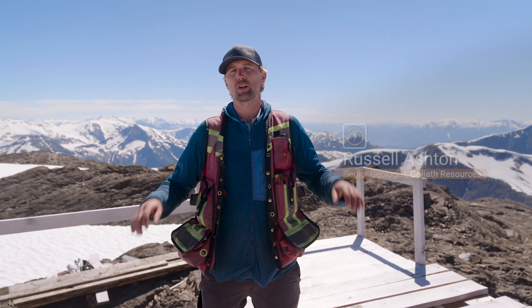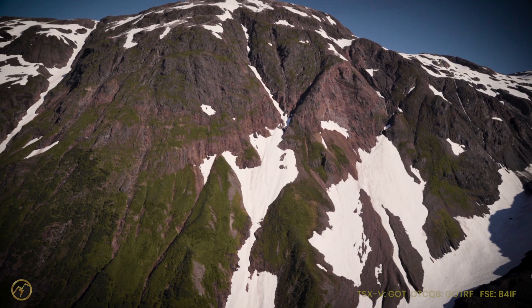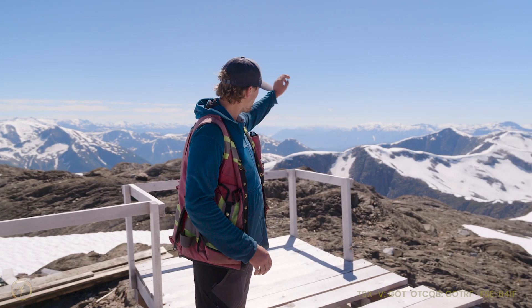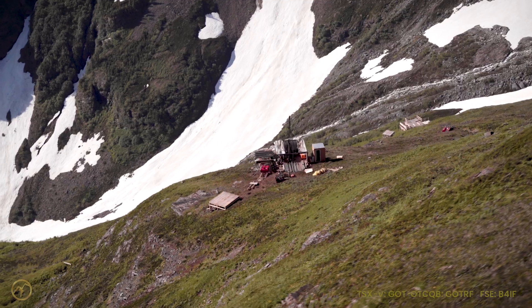Hi, my name is Russell Ashton. I'm a senior geologist with Goliath Resources. We're currently standing on top of the Sherbet Zone, which we have right below our feet right here. We're on the northwest pad. If we look over down to the southwest, we have Lake Pad, which is about two kilometers down from us.